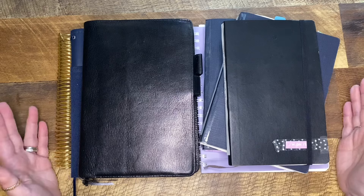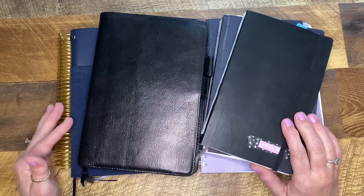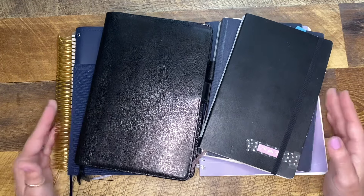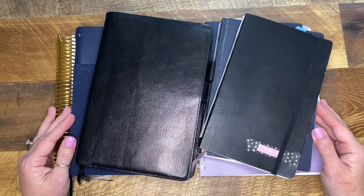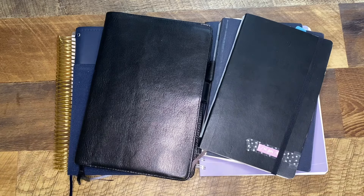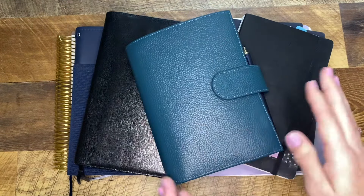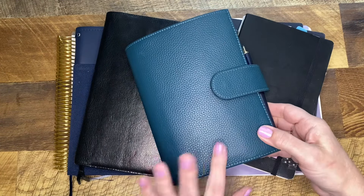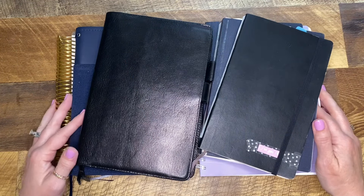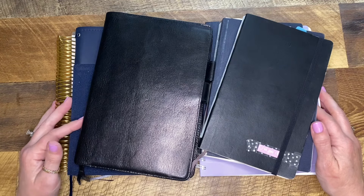Today's video comes from something I asked about on my Instagram — whether or not you guys would be interested in seeing my work bullet journals and how I handle my planning for work, because I do keep my work and personal separate. Right now my personal planning is in a personal size Moterm, and I change my planner covers kind of like some people change their clothes — sometimes daily, sometimes multiple times a day.